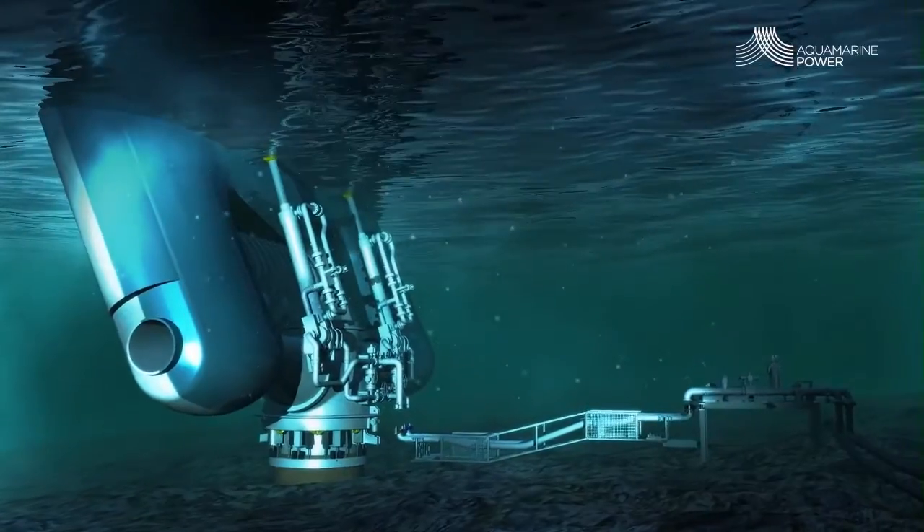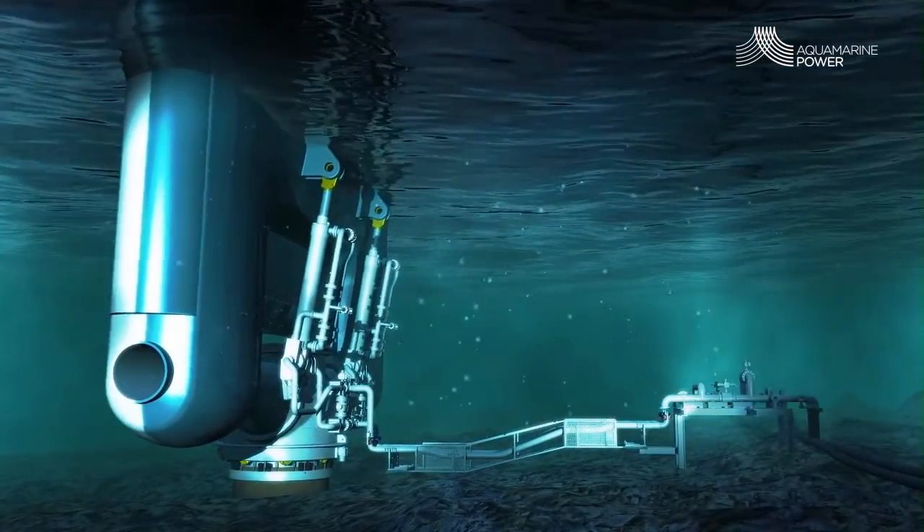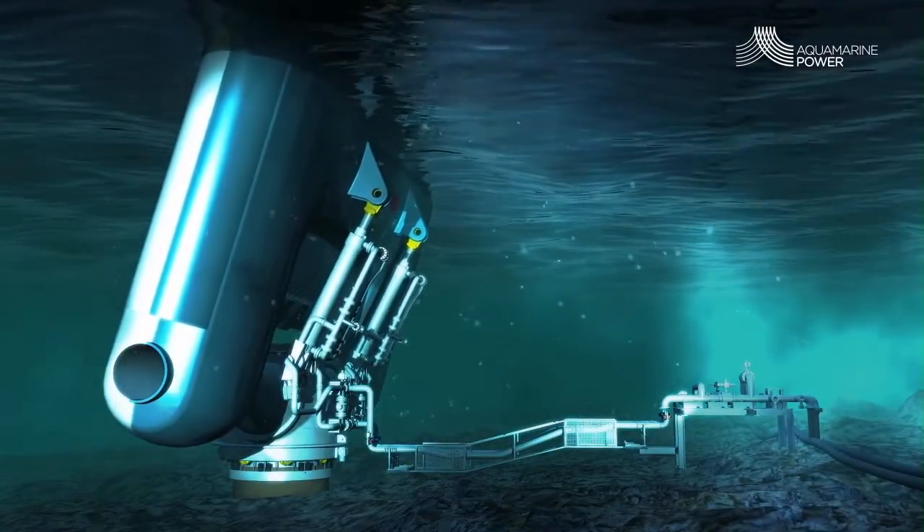Economies of scale can be achieved through connecting multiple devices via shared pipelines to a single generating station. This also helps even out the power fluctuations of the individual machines. The Oyster devices have a certified design life of 20 years.